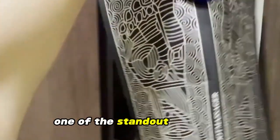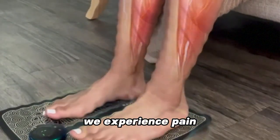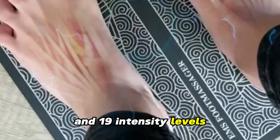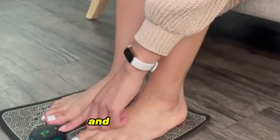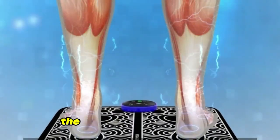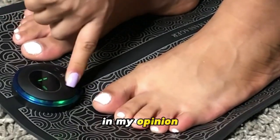Customization: One of the standout features of the Nuru foot massager is its ability to offer a tailored massage experience. We are all unique in how we experience pain, so why would we settle for a generic solution? The Nuru foot massager offers a choice of 8 modes and 19 intensity levels, so you have the freedom to find the setting that resonates with your specific pain points and comfort level. This device provides a personalized session each time you use it, whether the need is for a gentle massage or a more vigorous session. It's this level of extreme customization which really makes this device stand out.